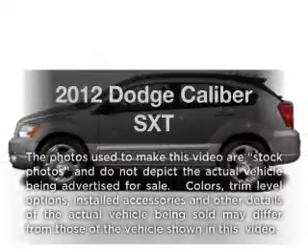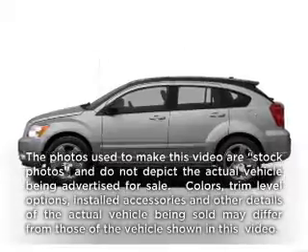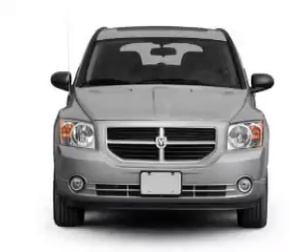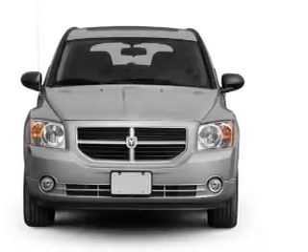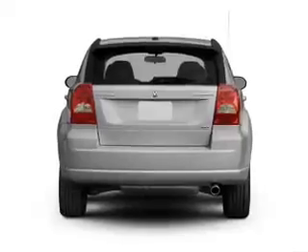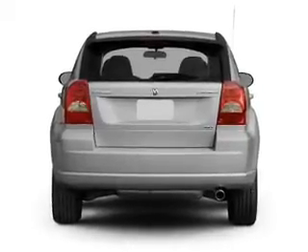Check out this 2012 Dodge Caliber. If you're looking for a first-rate auto, this one could be yours today. With an efficient four-cylinder engine connected to a smooth shifting automatic transmission, you will appreciate the safety feature of anti-lock brakes.